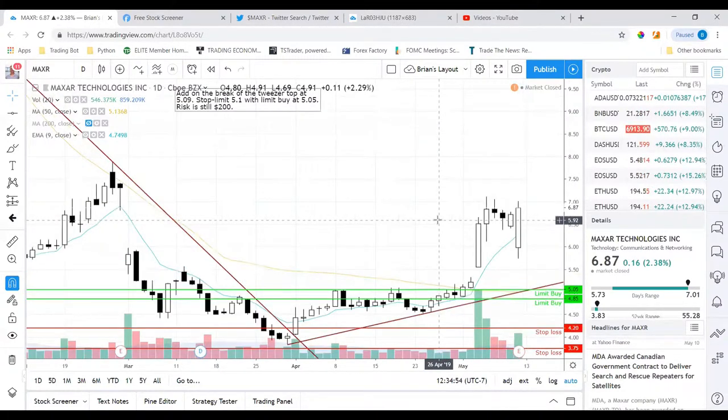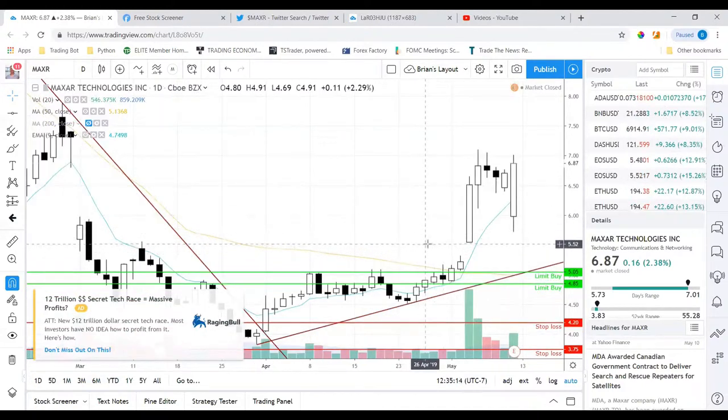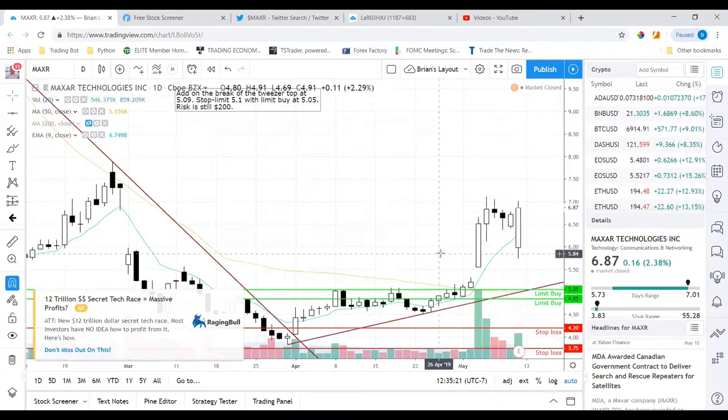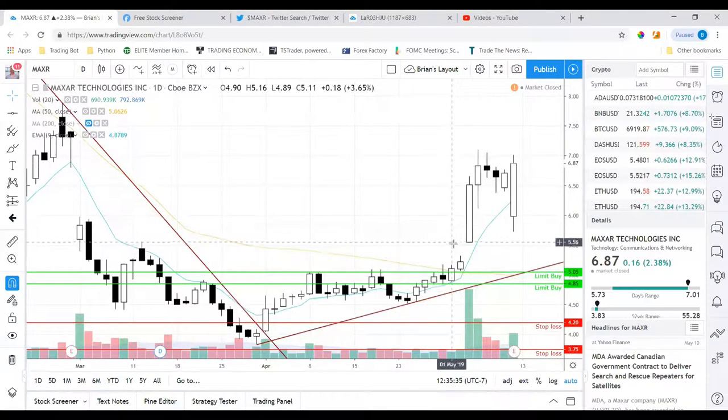I actually posted this trade in my room on StockTwits — I'll leave a link below to join, where I post my swing trades for anyone to participate. The usual disclaimer applies: trading is risky, don't trade with capital you're not willing to lose. I didn't use options on this trade because there wasn't much liquidity, so I used shares — but it was a decent trade and you can't be unhappy with a 30% gain.